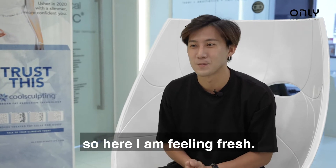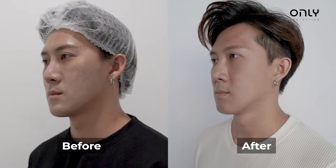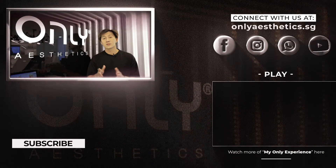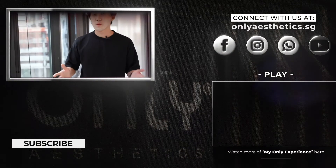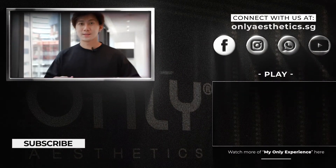So here I am feeling fresh. I was told that the best result will be seen in one week and I can't wait to see the result. So to follow more of my aesthetic journey, you can find out more below and also subscribe to us. See you soon!